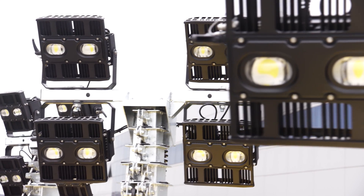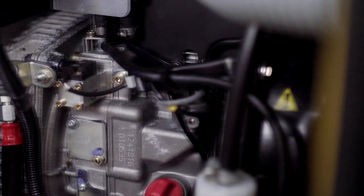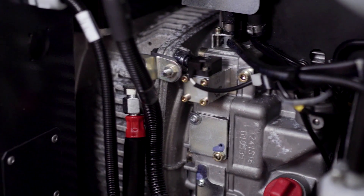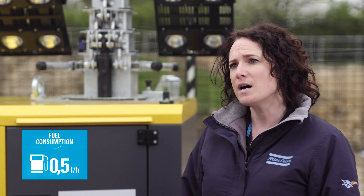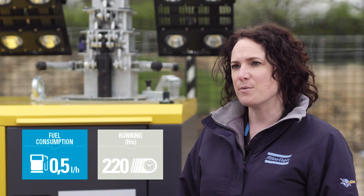Our customers particularly like the environmental credentials that our products offer, which also save them money. The diesel engine in the H5 Plus offers best-in-class fuel economy, using only half a litre per hour — the lights can be run without refuelling for 220 hours.